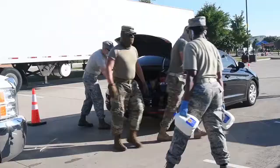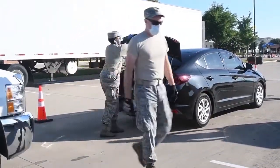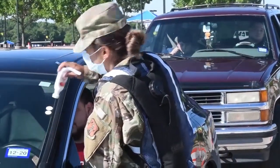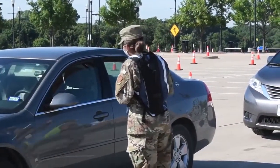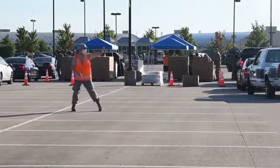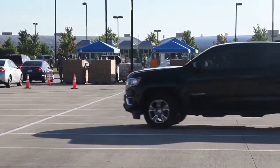Tarrant Area Food Bank CEO Julie Butner tells us the goal of giving back to the local community: "So this is an emergency box line. The boxes were packed by the 136 Air National Guard. We're planning on feeding anywhere between a thousand and two thousand families today. In an emergency box we try to give families enough staples to last them a day, two days, three days, depending on what we receive."